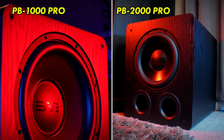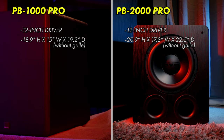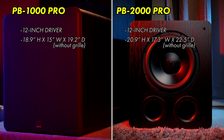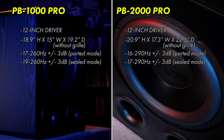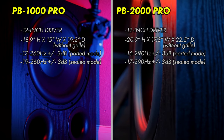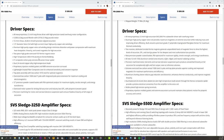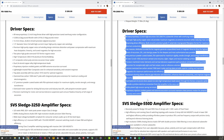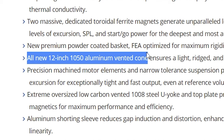A logical place to start is with the physical differences between both subwoofers. While both use a 12-inch driver, the PB2000 Pro's cabinet is quite a bit larger than the PB1000 Pro's, besting it by about 2 inches on all sides. This larger cabinet size gives the PB2000 Pro an edge in overall output at lower frequencies and is partly why it's rated to go down a bit lower, even if only by a single hertz in ported mode. The PB2000 Pro's driver also looks more robust, with premium features like a dual-layer voice coil and an aluminum vented cone not found on the PB1000 Pro.